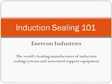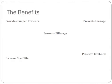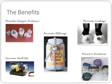Hello, welcome to Induction Sealing 101 with Enercon Industries. We'll first walk you through a few of the benefits of induction cap sealing.